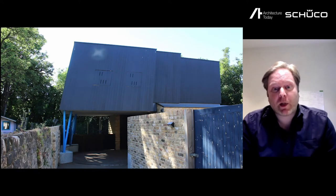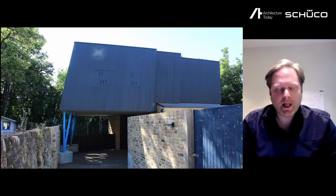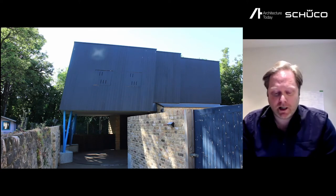We just moved in before Christmas. It's a house for me, my wife and three kids. It's probably 90% complete with 10% still to do.